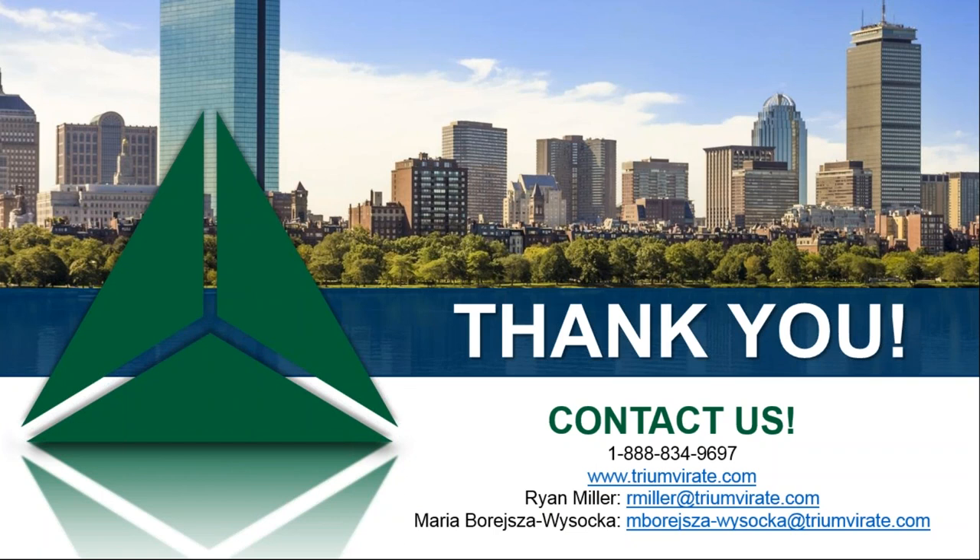Thanks for the question, Ray. We are unfortunately all out of time. I want to thank Ryan and Maria both for presenting today, and I hope everyone found some value in what we've discussed here with these building hazards. Please reach out if you have any further questions; we'd love to continue the conversation. Keep an eye out for an email tomorrow — it'll include today's presentation, a recording of the webinar, and a survey. Thank you all for attending, and feel free to shoot us an email if you have any specific questions. Have a great rest of the day.